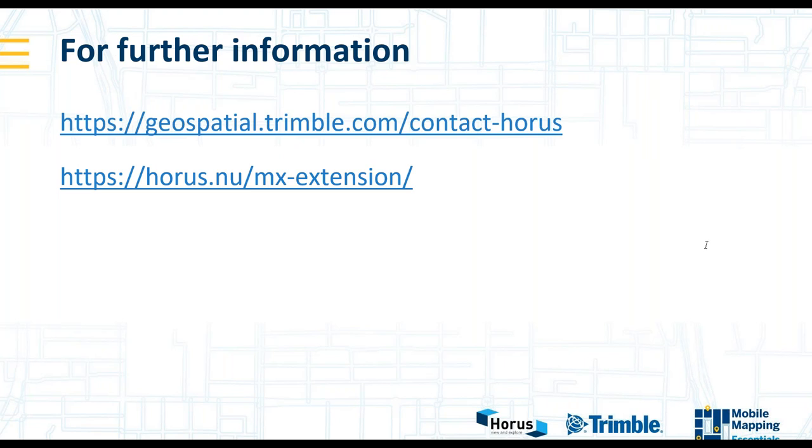Thank you to Baz and Dirk, and thank you to everybody who has taken the time to attend this session. The session has been recorded and will be available on the Trimble website within the next 24 hours. If you have colleagues that missed it and would like to watch, the recording will be available as will the PowerPoint slides themselves. Thank you very much.